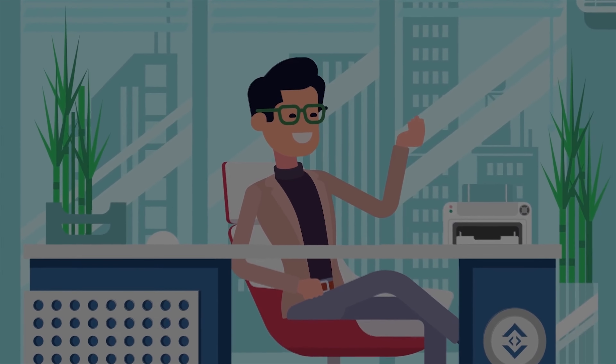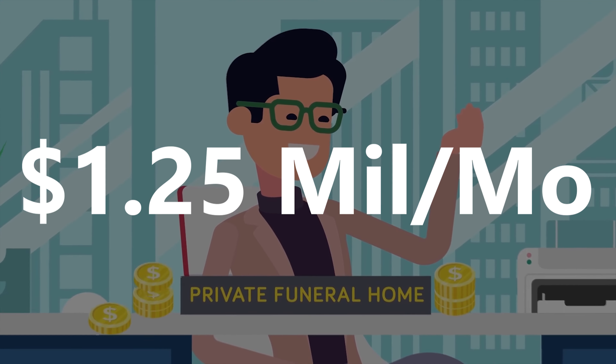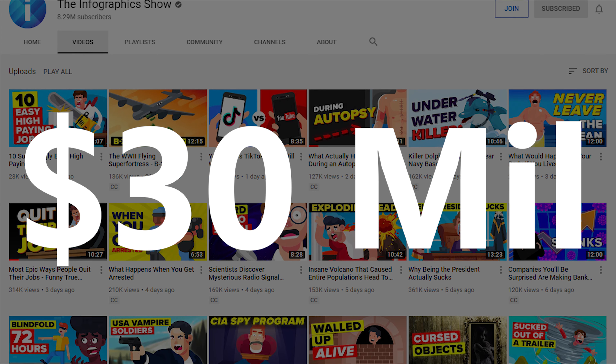With all of this, we can finally figure out that the Infographics Show makes about $1.25 million per month and $30 million over their entire YouTube channel in profit.